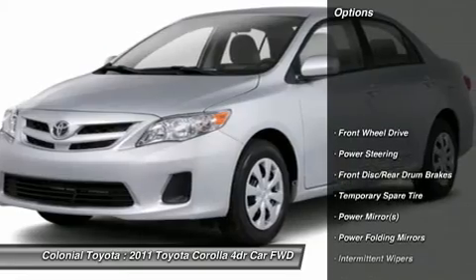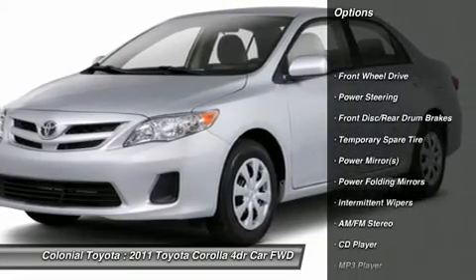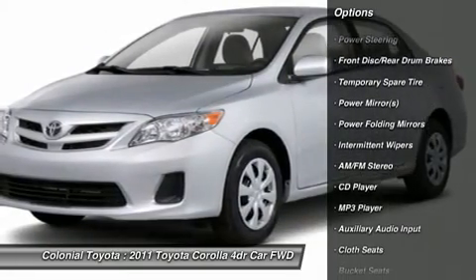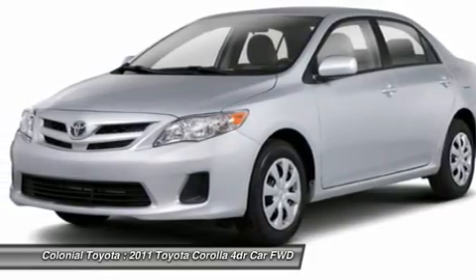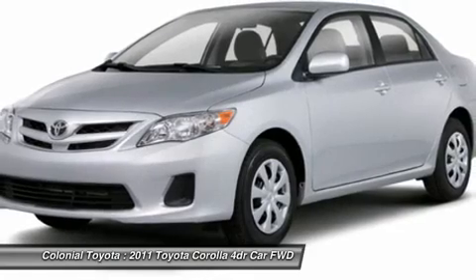Stability control, traction control, anti-lock braking system, air conditioning, power steering, adjustable steering wheel, FWD, rear defrost, AM FM stereo radio, CD player.